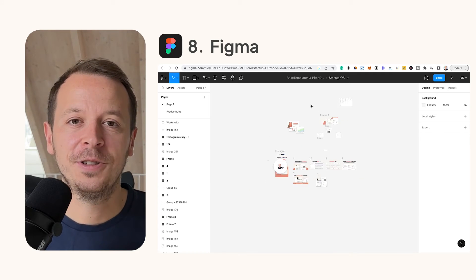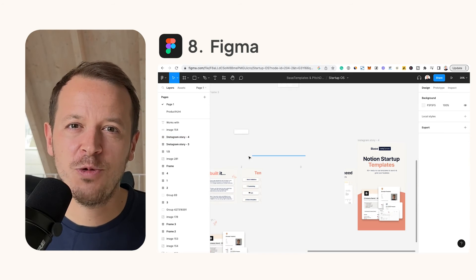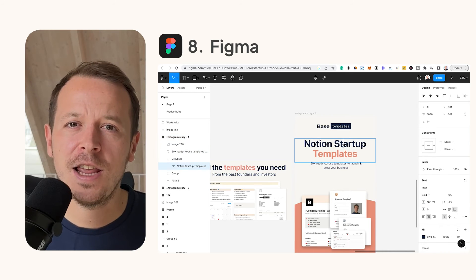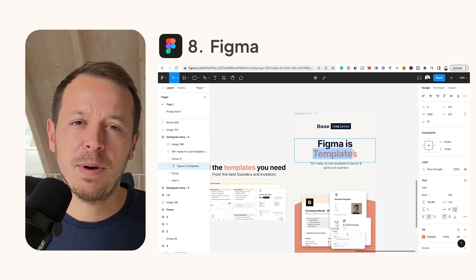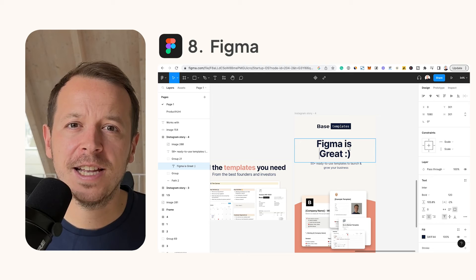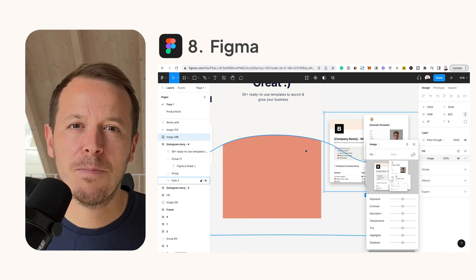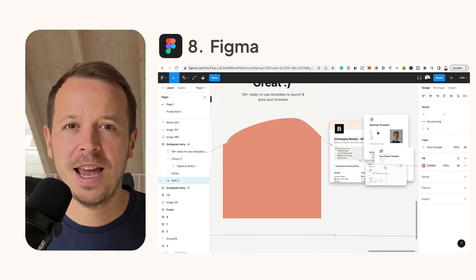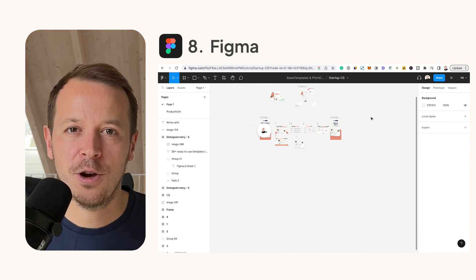Number eight: Figma. If you want to create any kind of designs, Figma is the place to go. It's easy to create outstanding landing page designs, social ads, and anything you can think of. You can work together with your team in Figma and also access a huge range of templates and community files, so you get to results really quickly. It's been the biggest game changer in design over the last five to six years.